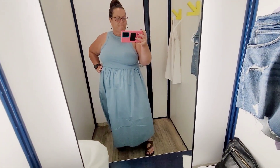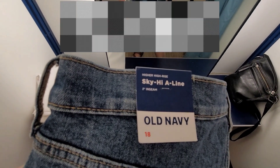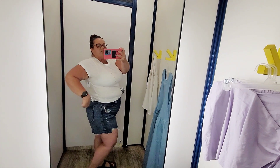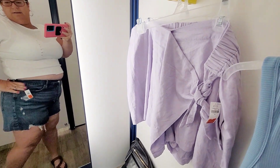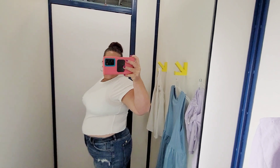Next up are these high-waisted button fly sky-high A-line cutoff jean shorts in a 3-inch inseam. I got these in a size 18. They're having a huge sale — everything is like 50% off for their summer sale. None of these jeans have stretch; they're back to rigid jeans. These are pretty snug with a button fly. They're not flattering, not my jam. They were $14.99 on clearance with another 50% off, so about $7, but they look better on camera than they did in the dressing room — still a no-go for me.